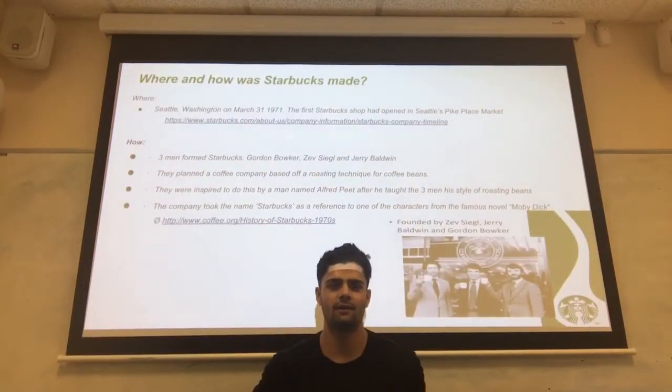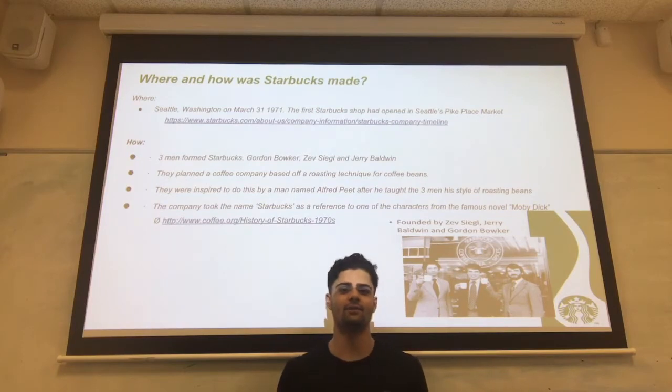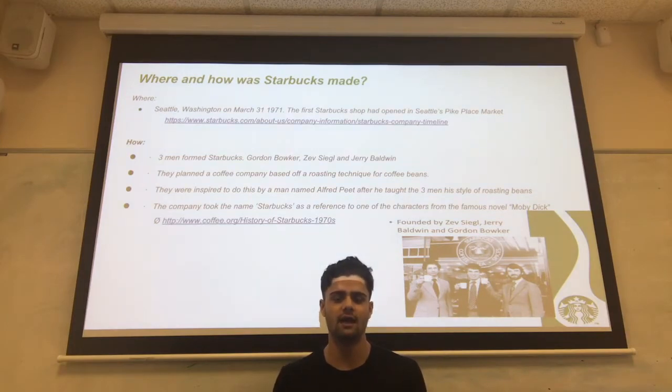Starbucks opened their first shop in Seattle Pike Marketplace in Washington on March 31st, 1971. Three men formed Starbucks: Gordon Bowker, Zev Seigal, and Jerry Baldwin. They planned a coffee company based on a roasting technique for coffee beans, having been inspired by a man named Alfred Peet who taught them the style of roasting beans. The company took the name Starbucks as a reference from one of the characters in the famous Moby Dick novel.